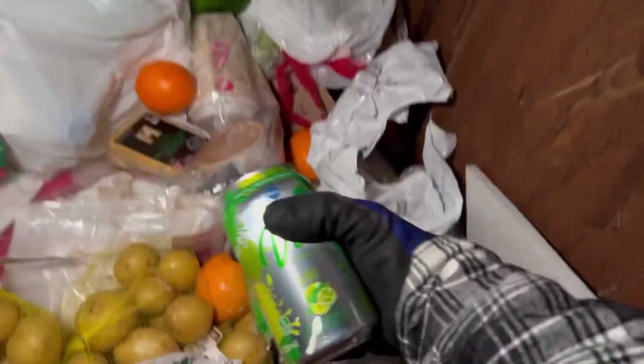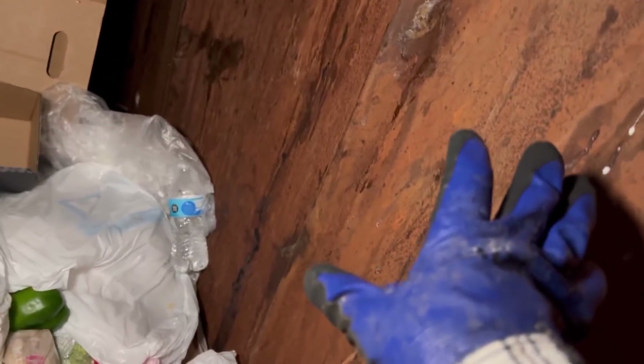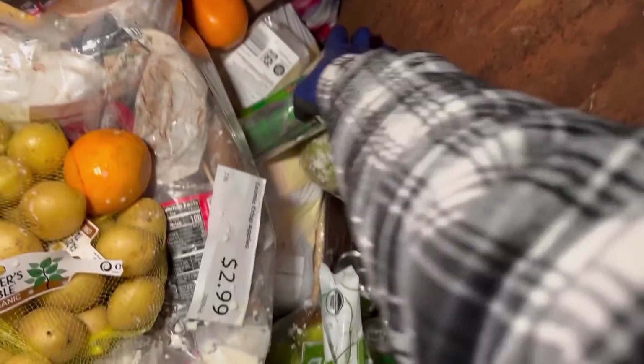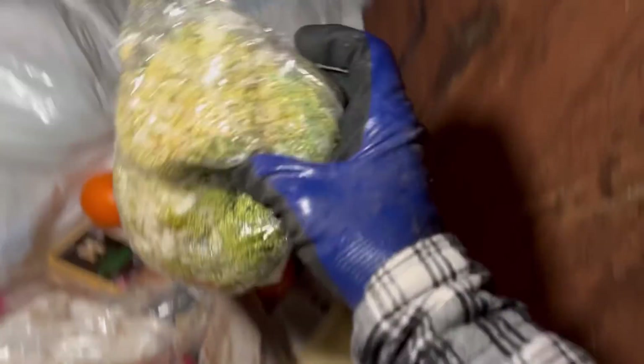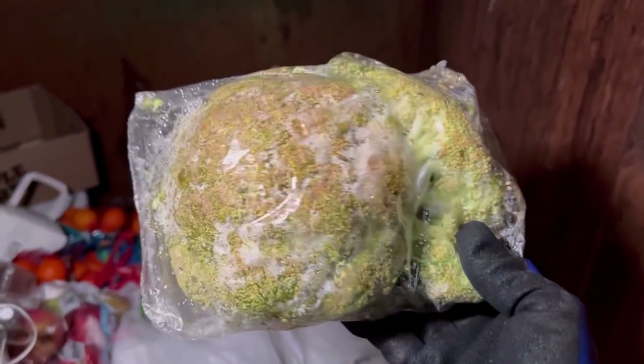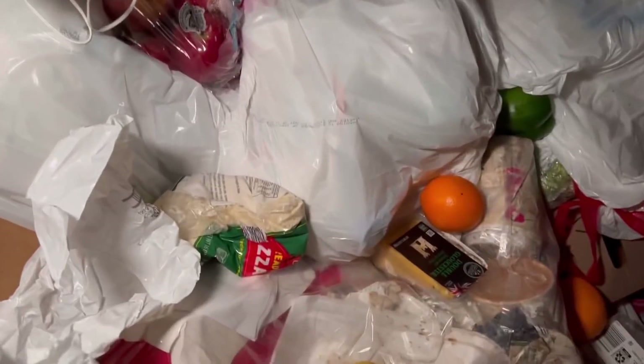We got a bunch of them down here. The nice thing about this being a new Aldi's is this dumpster — it's rusted, yes, but it's not completely caked in disgusting food mold, which is beautiful. Like this stuff can be touching the side and I don't even mind. Some weird looking broccoli — let's grab all these.